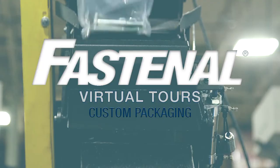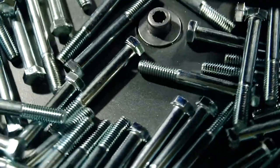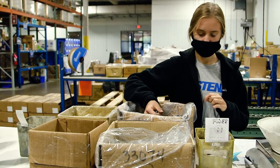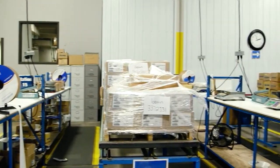Hi, my name is Ben Gordon, the packaging manager here in Winona, Minnesota. Custom packaging is when customers order specific parts to be inserted into end user kitting lines or end user production. We put that kind of hardware together. Fastenal offers multiple locations across the United States that do packaging, but today we're going to focus on the operation here in Winona, Minnesota.